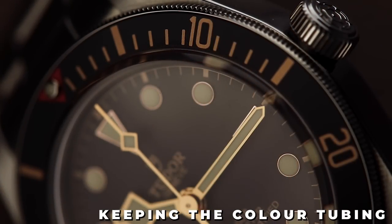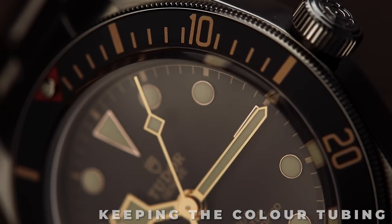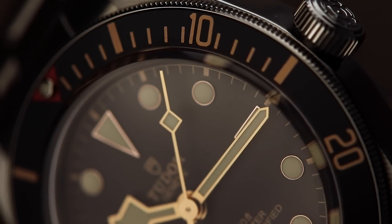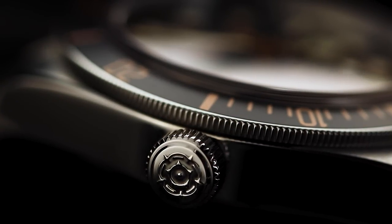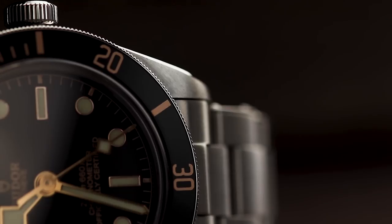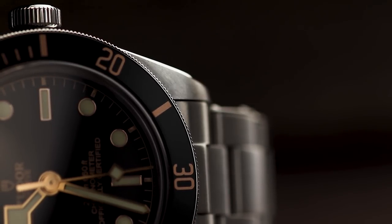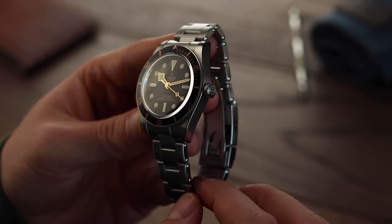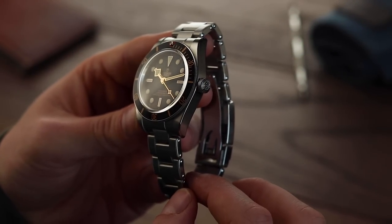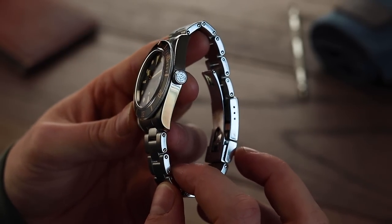Coloured tubing around the crown — this was a feature I was surprised to see dropped on the 58. The coloured tubing usually matches the bezel colour and is normally a great little additional feature on the Black Bay line-up. However, the 58 has decided to drop this and stick with the clean aesthetic. There really isn't much more I'd like different. When I covered the full-size Black Bay Diver, the thickness was the only substantial change I felt the watch needed, and now that has been updated, I think this watch is pretty close to perfect.